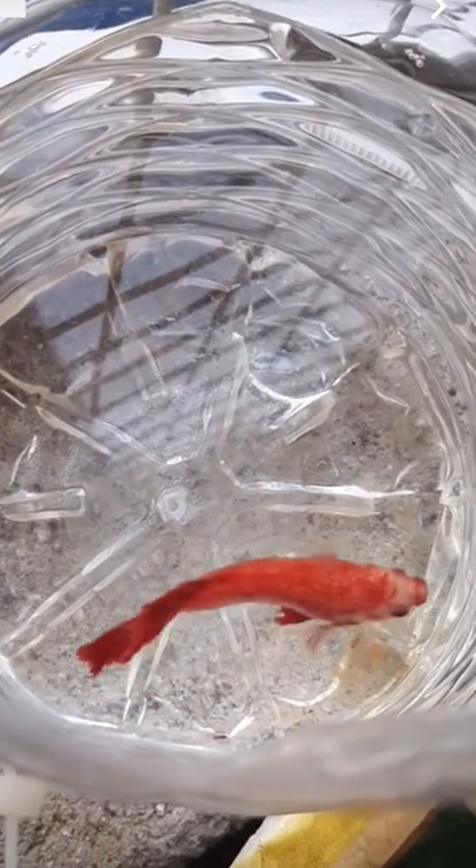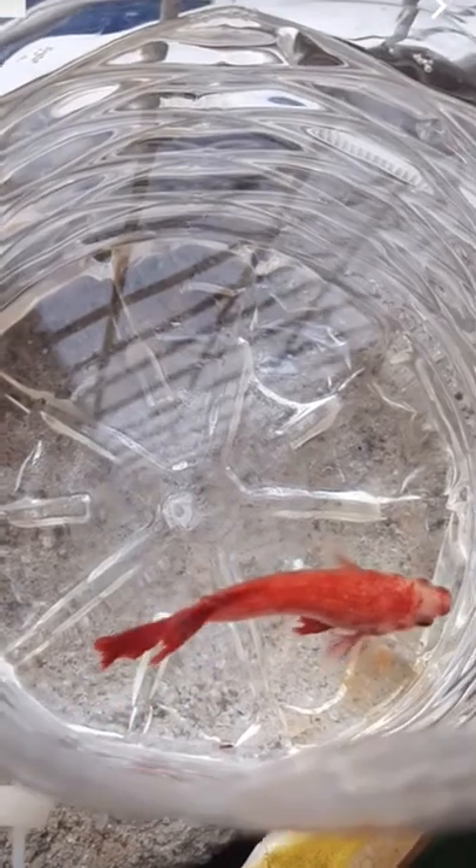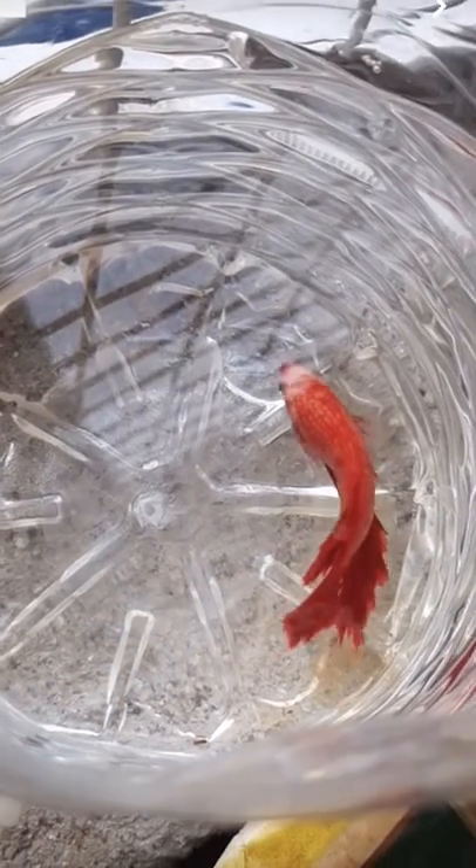We're gonna give them the benefit of the doubt here because the alternative is just too sad. You're telling me someone finally picked up this poor betta fish waiting his whole life in a local fish store, just to be put into this half cut open water bottle thing that probably is even smaller than what it was staying in at the local fish store.